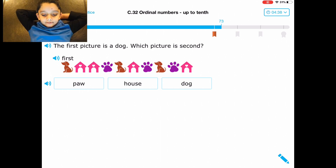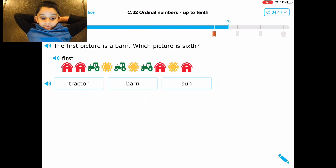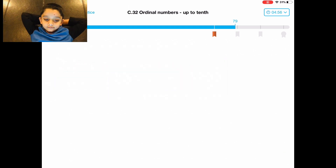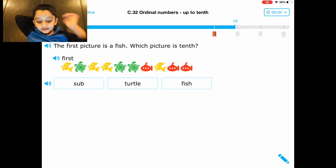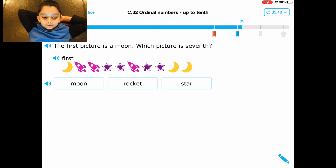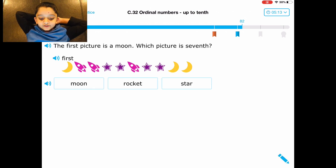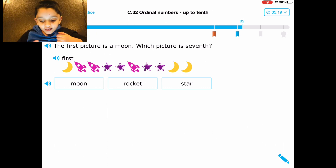The first picture is a dog — which picture? Easy. First picture is burn — which picture is six? One, two, three, four, five, six. There's a great challenge on in this. The first picture is fish. First picture is moon — which picture is seventh? One, two, three, four, five, six, seven — it's a star, yay!